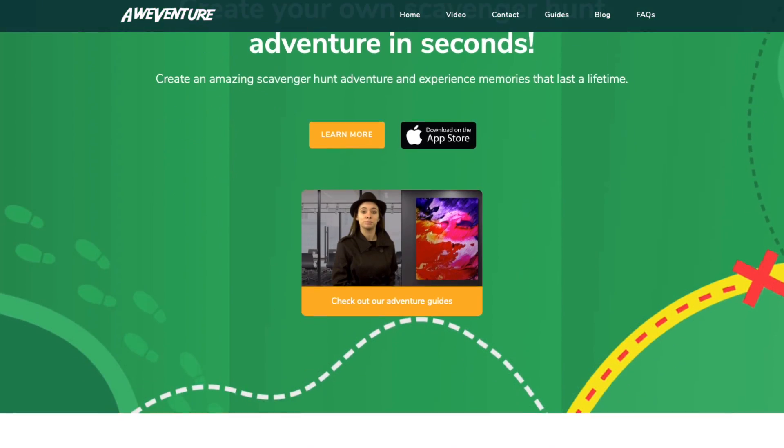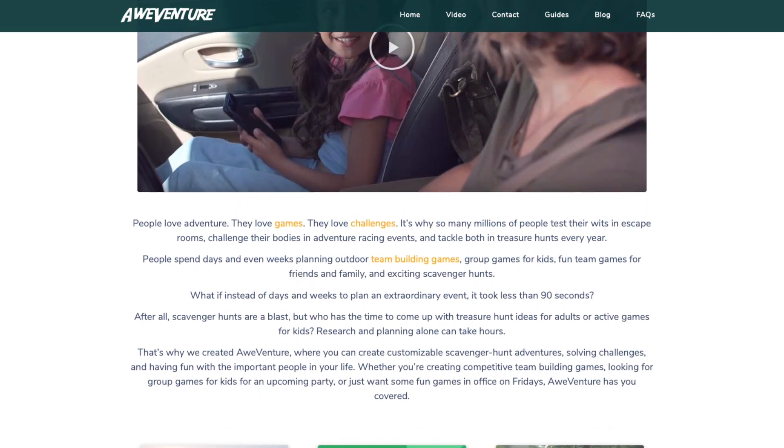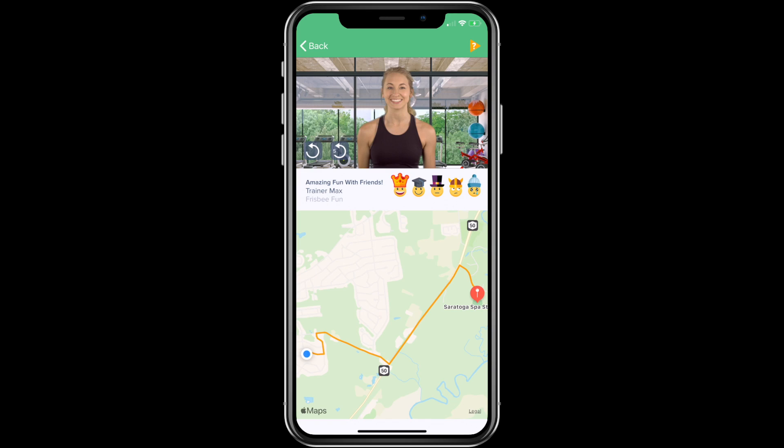Be sure to like our video and share it with friends so that others know how to create amazing scavenger hunts and adventures as well. Be sure to subscribe so that you know when new videos are available. And if you haven't been to our website at AweVenture.com, be sure to check it out with all the great scavenger hunt and adventure ideas. If you're looking to make your next scavenger hunt adventure easily and quickly, be sure to check out our AweVenture app. It's a free download and you can create your first adventure on us. I hope you have a wonderful day full of adventure as you find where your adventure will take you.